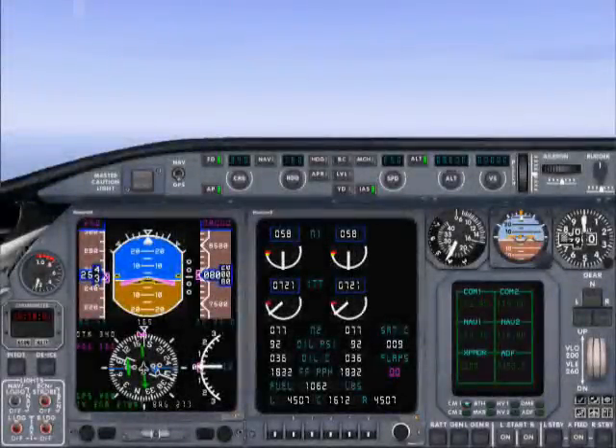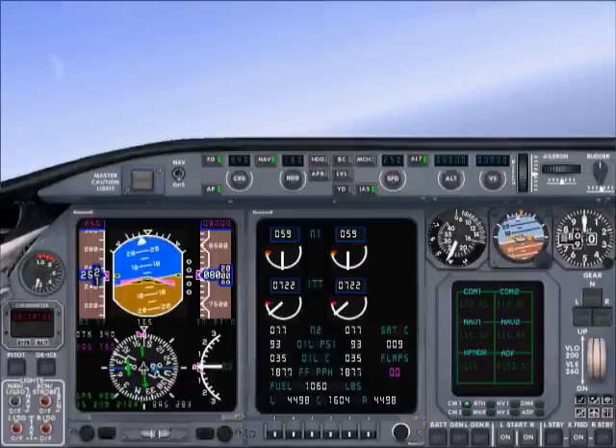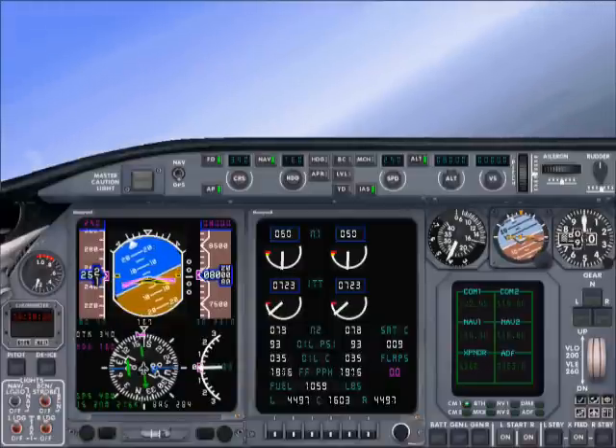Calgary Departure, Air Canada Jazz 272 is with you at 8,000. Calgary Departure, good evening, sir. Make a right-hand turn, heading 270. Proceed direct Springbank, climb and maintain 16,000. Proceeding direct Springbank, climbing to 16,000, Air Canada 272.